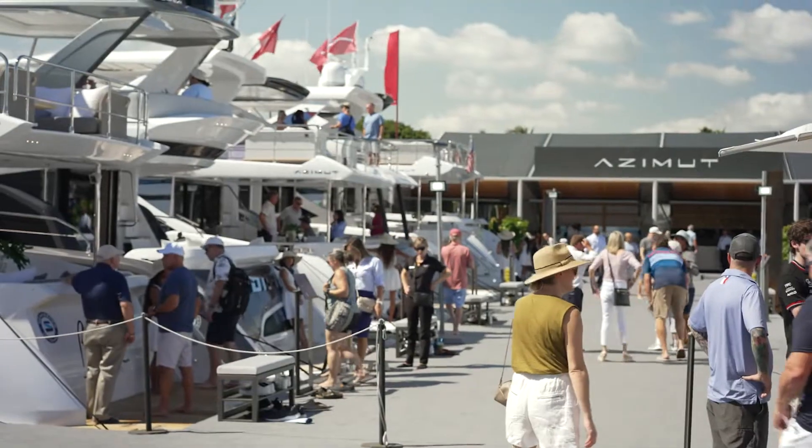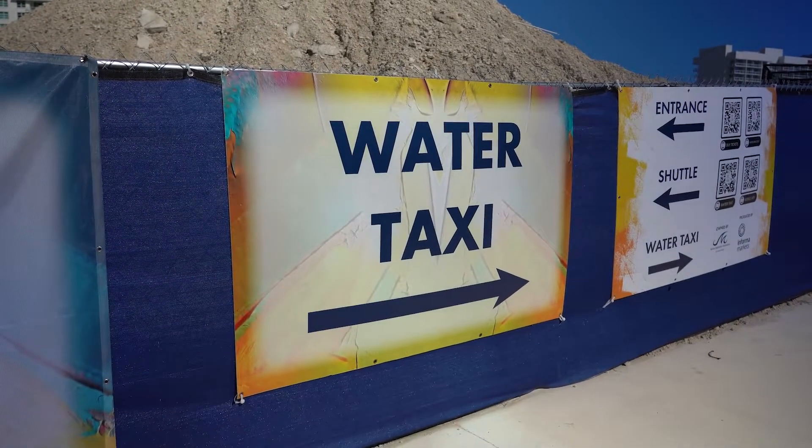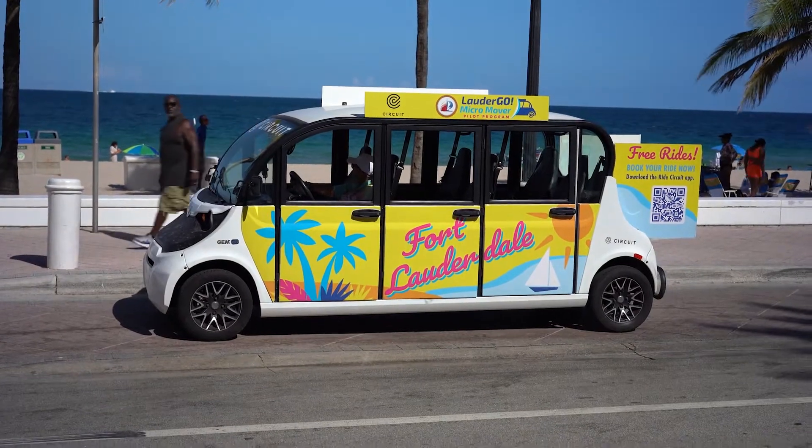There are also water taxi stops near the Galleria Mall and at the Broward County Convention Center. You can also try Lauderdale's Micromover to get you around the boat show.